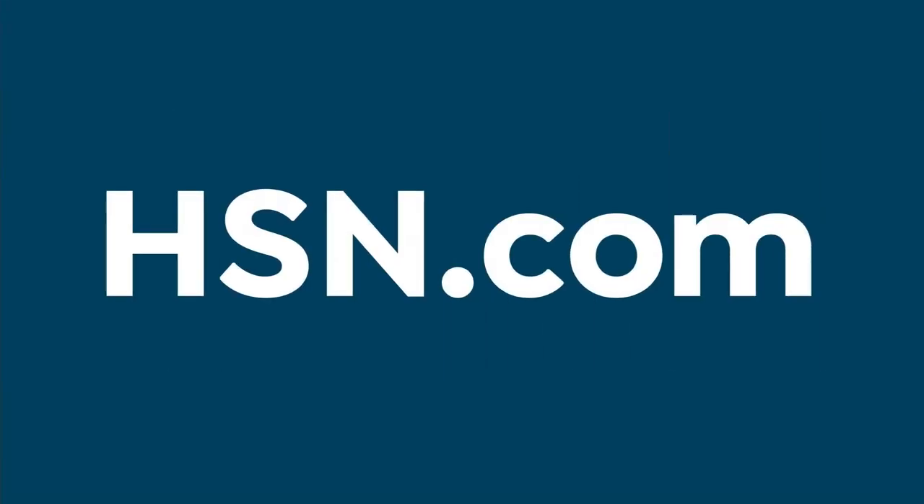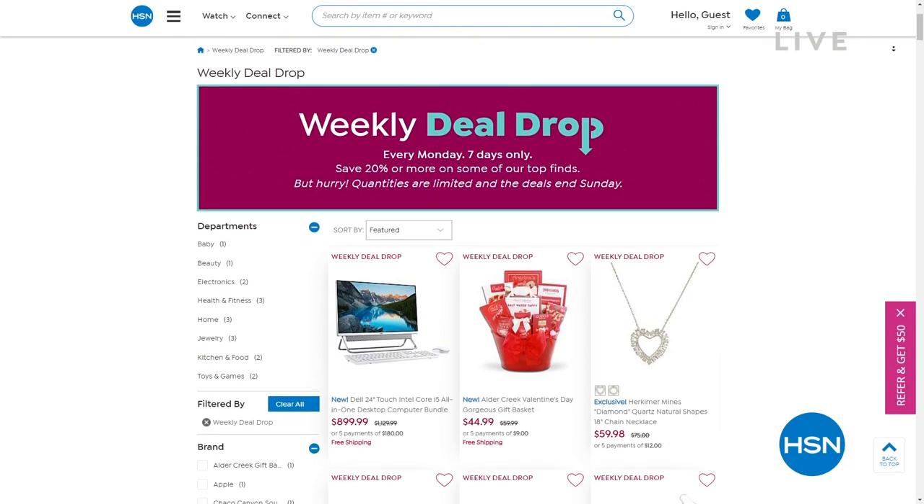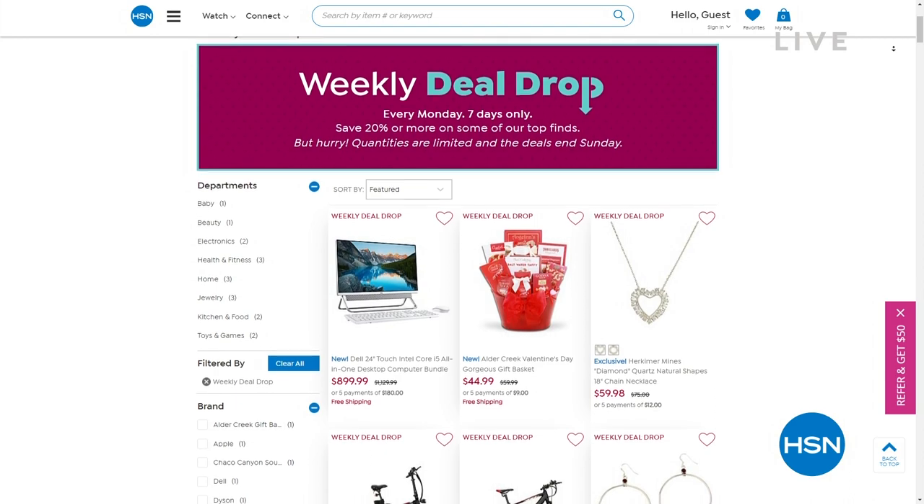Grab yours while you can. The black continues to be the bestseller — that will be the first to sell out. All of our weekly deal drops are available online at HSN.com. If you've got a few moments spare, have a look. You might just find something you love.